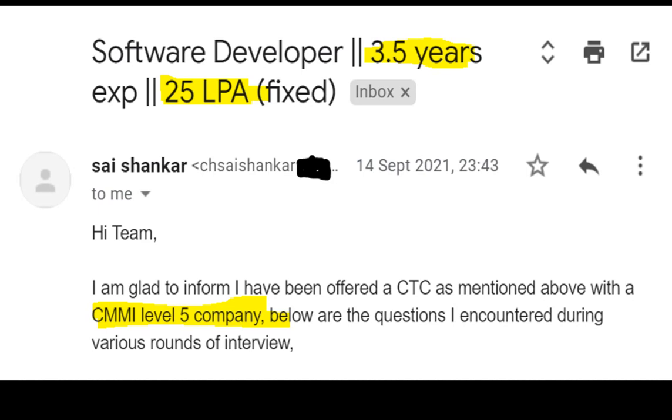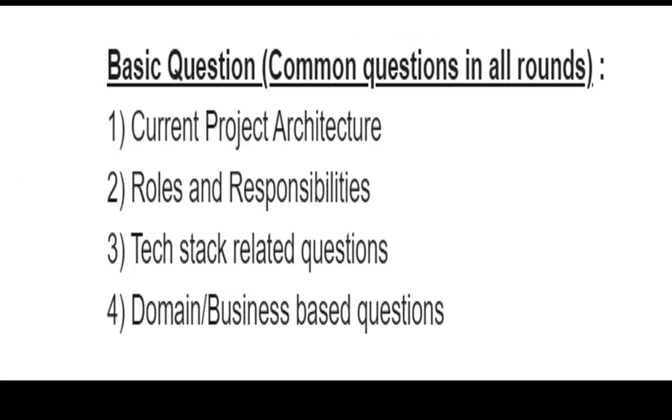The questions are divided into sections: coding, Java, and microservices. Common questions asked in all rounds include explaining your current project, your roles and responsibilities, your day-to-day activities, tech stack mentioned on your resume, and domain-specific questions — whether you are from healthcare, retail, or banking. When preparing for an interview, please prepare on your project architecture, tech stack, domain questions, and roles and responsibilities.